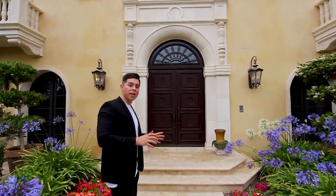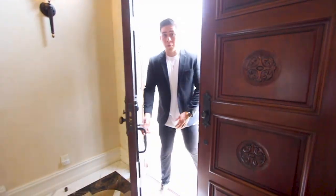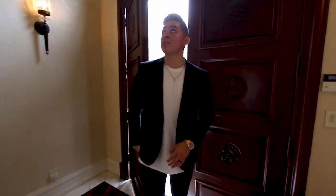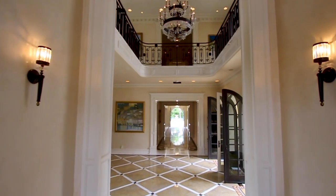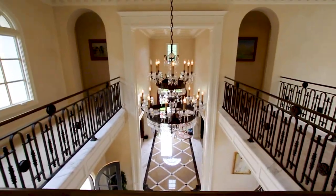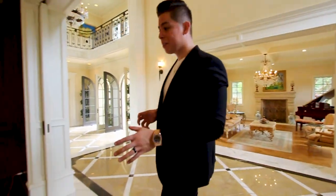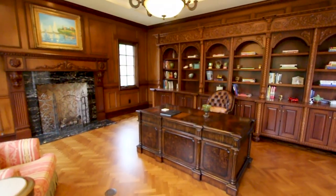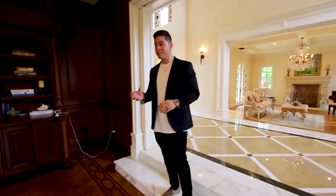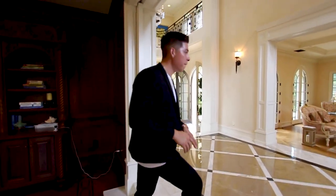Right as we're walking in, you're greeted with these 25 to 30 foot ceilings and a beautiful chandelier centered right in the middle hanging down from the ceiling. Over to the left we're greeted with the office, which has a very masculine feel — kind of gives you godfather vibes. I really love the touch of marble outlining the fireplace. This is where you come, do business, and get things done.